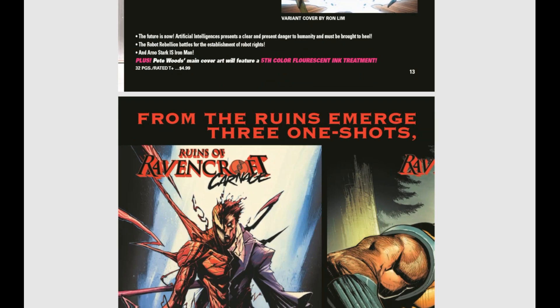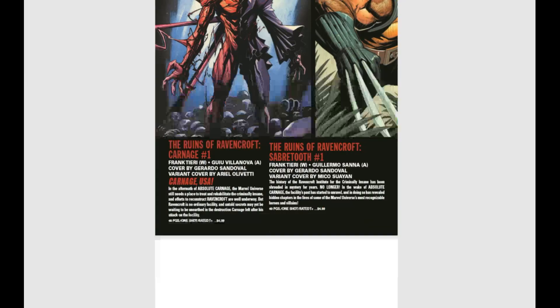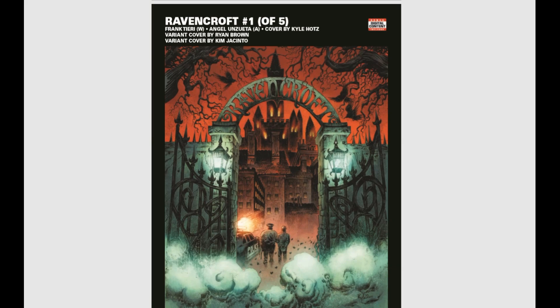We've got the whole Ravencroft thing happening — from the ruins emerge three one-shots setting the stage: Ruins of Ravencroft Carnage, Ravencroft Sabretooth — looks like a Wolverine thing going on — and Ruins of Ravencroft Dracula. And we have a Ravencroft five-issue miniseries as well. Ravencroft is kind of like their insane asylum for the criminally insane.